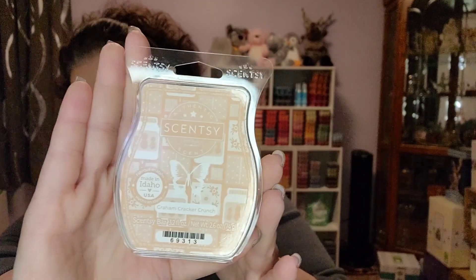This one is Graham Cracker Crunch. It was nice — again, it's another food scent. I smell it and love it; it smells yummy and delicious. I put it in my kitchen and it didn't overpower the house, which was nice. I liked it well enough. Am I going to club it? I'm not sure yet. I have to make a decision on my club pretty soon. It's a great scent, and I hear it's a great mixer for other foodie-type scents.